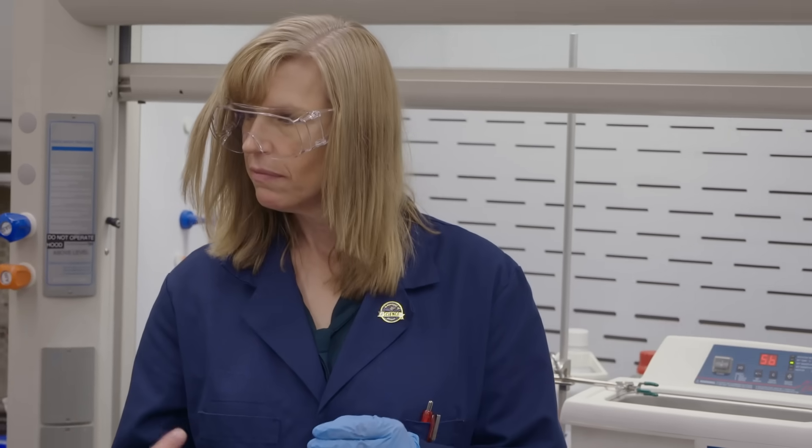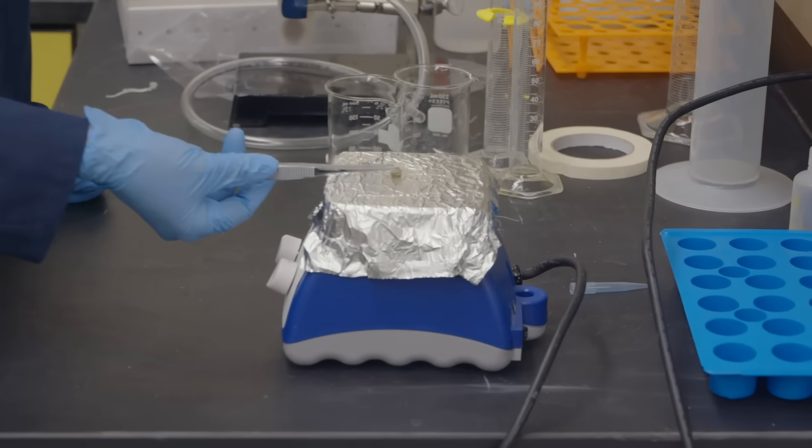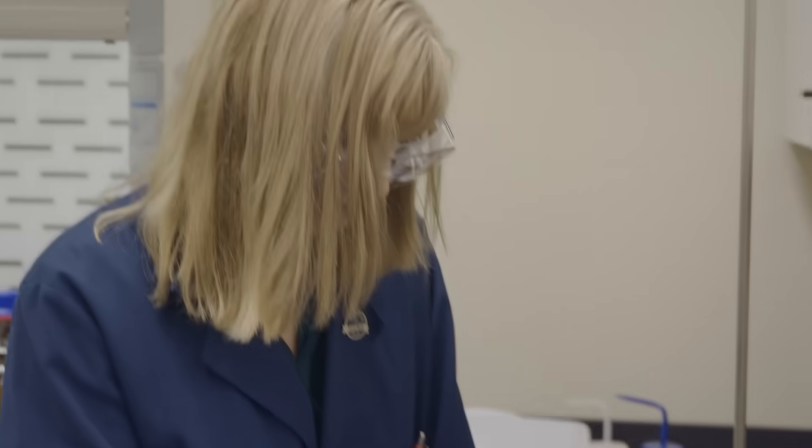We're going to dry that out — drive off the solvent in preparation for crushing the sample for subsequent analysis. We've got a hot plate over here; it's getting warm and just forming bubbles underneath it. After the cleaning process was done, next it was time to dry out the sample and then pulverize it into tiny particles for compositional analysis.